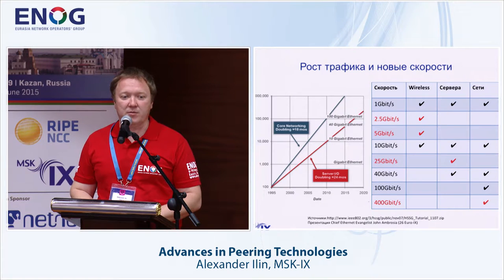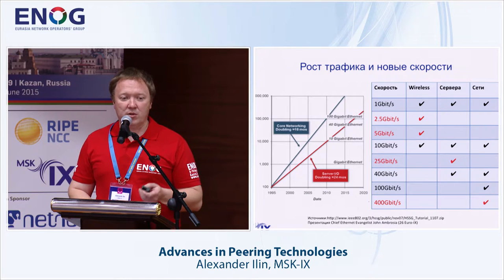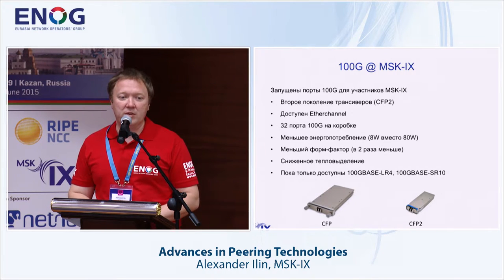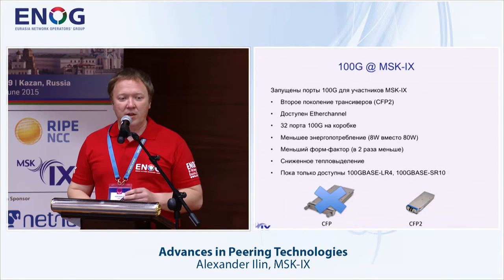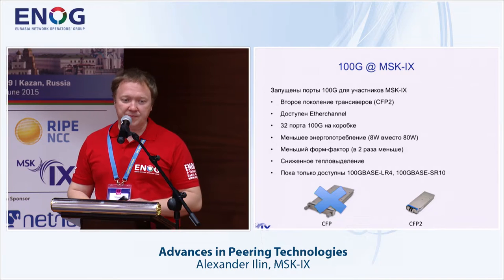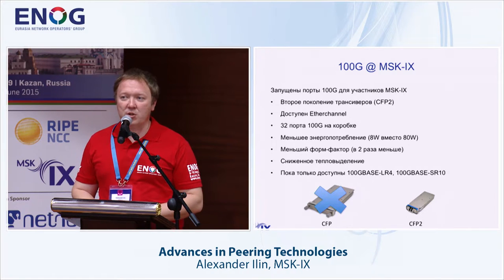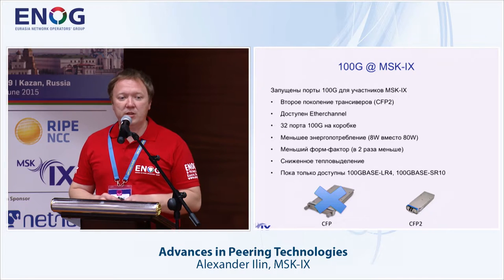As for networks, we are going to 400 gigabits per second, a standard being discussed very actively. As for our 100 gigabit solutions, we have implemented 100 gigabit ports. We skipped first-generation modules and moved to second-generation modules. Right now we have 32 ports we can support within one unit, consuming less energy and allowing us to gradually move forward without changing the electrical infrastructure.